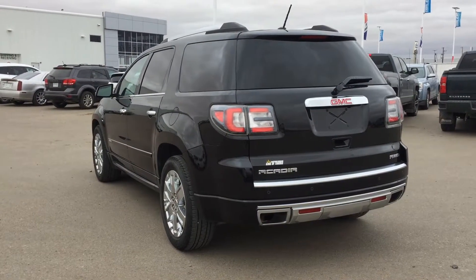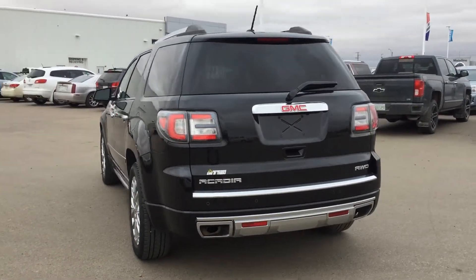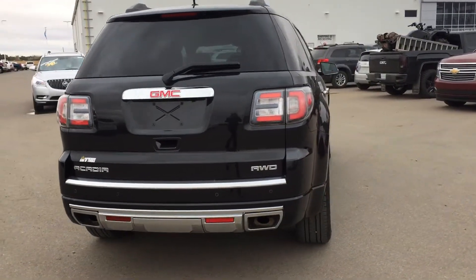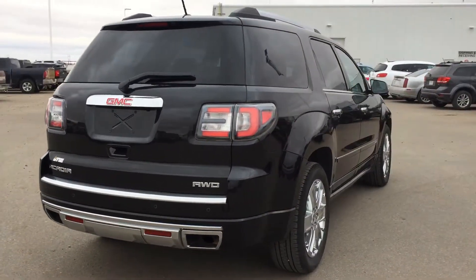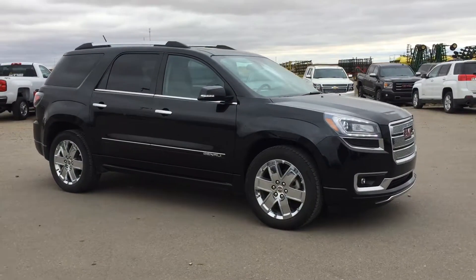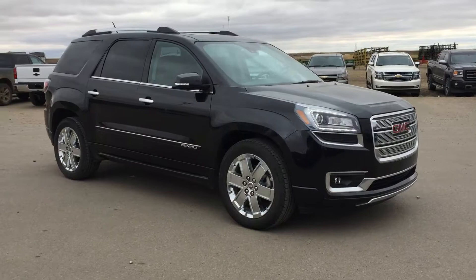This Acadia is all-wheel drive and has a 3.6 liter engine. PST has been paid and there's a clean SGI check. Come check it out at Rosetown Mainline.